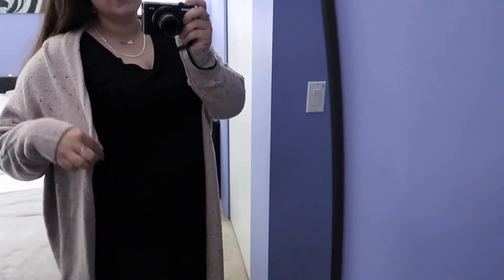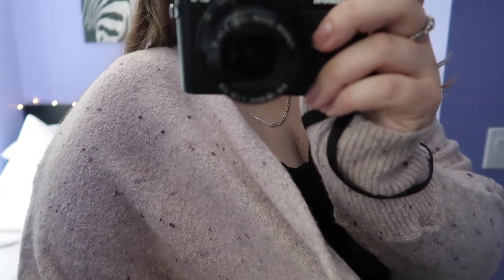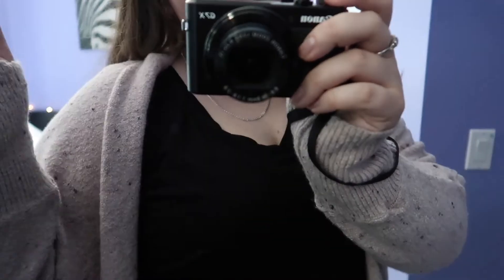It feels nice and thick — it's definitely gonna keep me warm when it's cold outside. I really, really like this one. I wish it came in different colors, but this was the only color I liked; they had a slightly different pink but this one was my favorite, so I got this one.